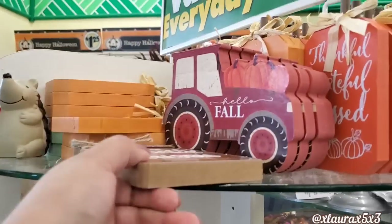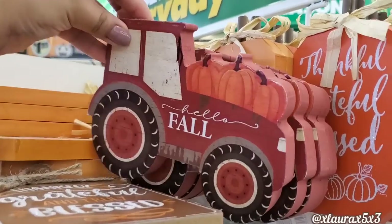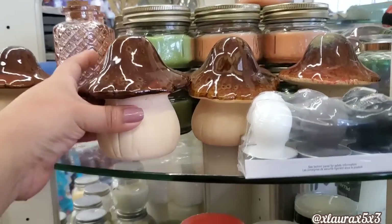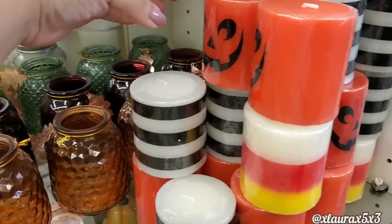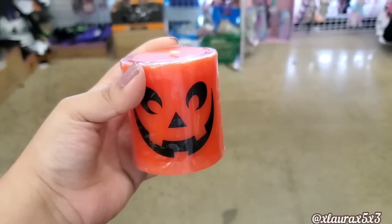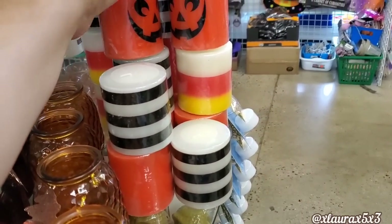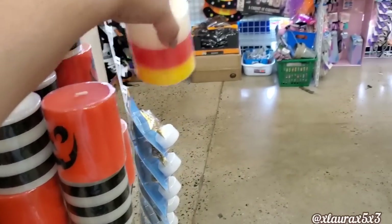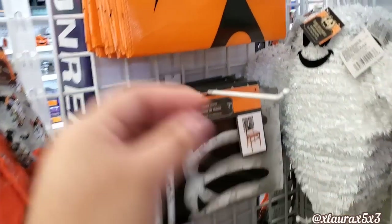Up here they do have the tractors — hello fall, those are still very nice. They have these mushrooms, and also these with the leaf charms, which are glass. And look what I see — the candles! They have the jack-o'-lanterns, the black and white stripes, and the candy corn ones which I wanted to see. There was a lady right next to me so I'm filming to the side because I don't want to be rude.